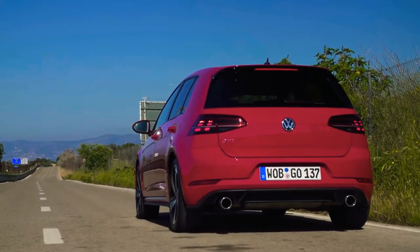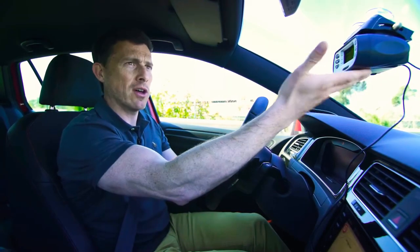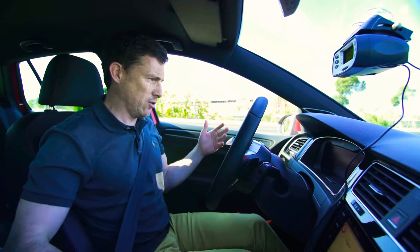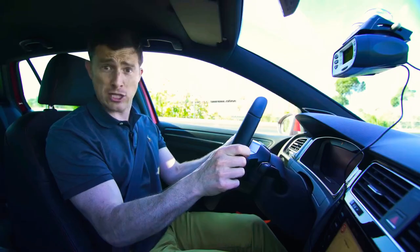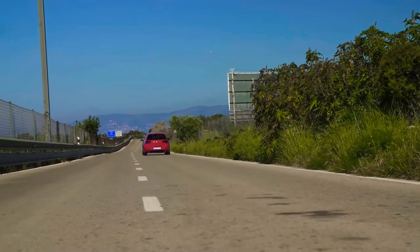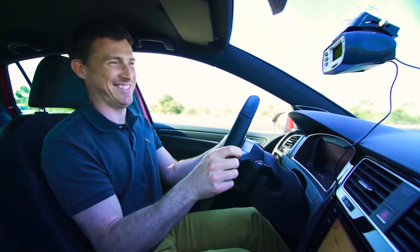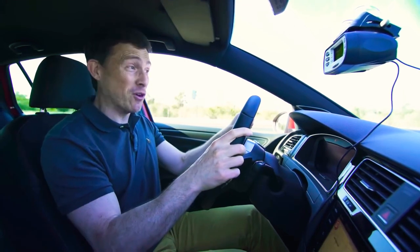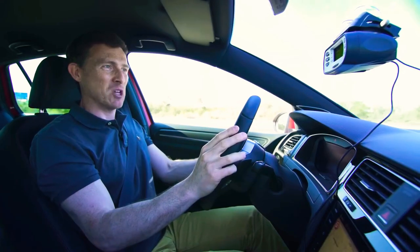This GTI Performance Pack is supposed to do 0-60 in 6.2 seconds, but I'm going to see what it really does. I've got my data logging equipment set up and the car in its sportiest setting. I'm just going to floor the brake, hold it, floor the throttle, and engage launch control. A little bit of traction trouble there because it's front-wheel drive. 0-60: 5.7 seconds. Typical Volkswagen — you've got to be pleased with that.